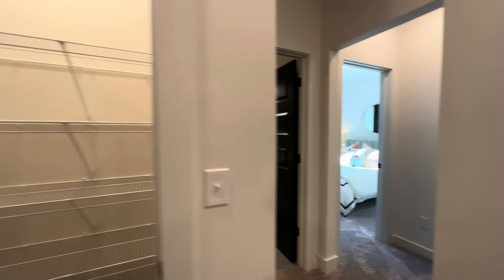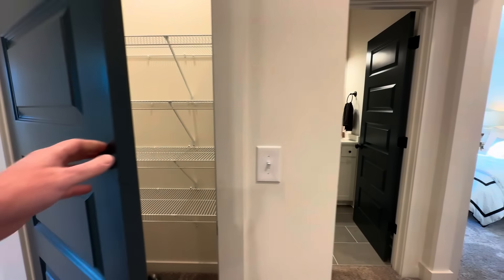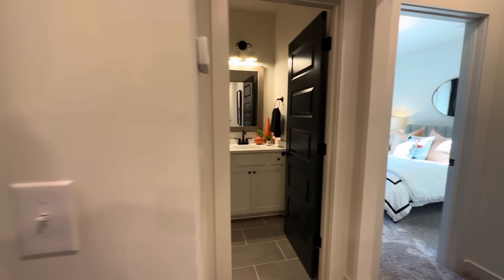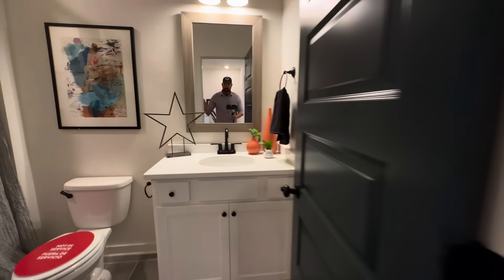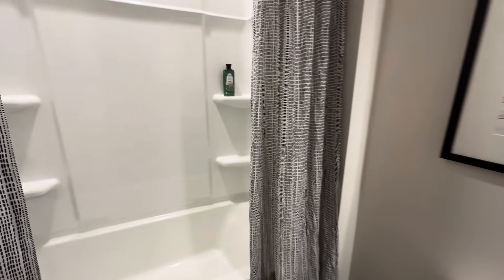There's a storage closet right in the middle of the corridor — whether you use it as a linen closet or a game closet. There's also a second full bathroom with a single vanity up here, shared by the two bedrooms on this side. It has a toilet and a shower and tub insert.